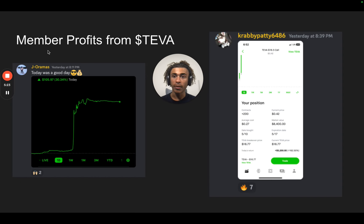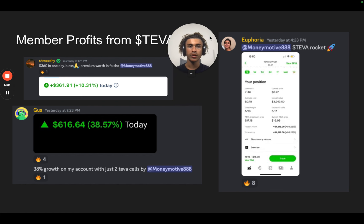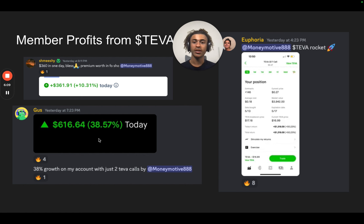These are some member profits from Teva. All members with a gold name are premium members, and this is how they made out from the Teva trade — we alerted the whole premium community and this is how they did. Jay Aramas grew his account by 30%. Krabby Patty made $5,000 off that trade — he was in 200 contracts, turning around $3,000 into $5,000, a 162% gain. Euphoria was able to make $1,300. Shmiji made $360. Gus grew his account by 38%, making $616 with just two Teva calls.